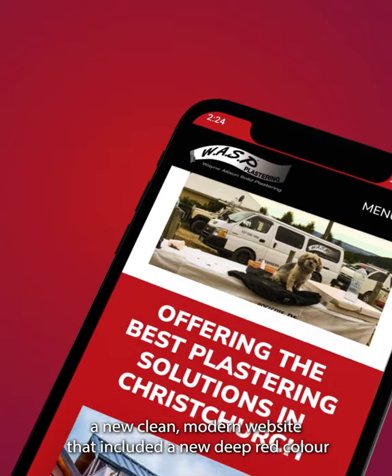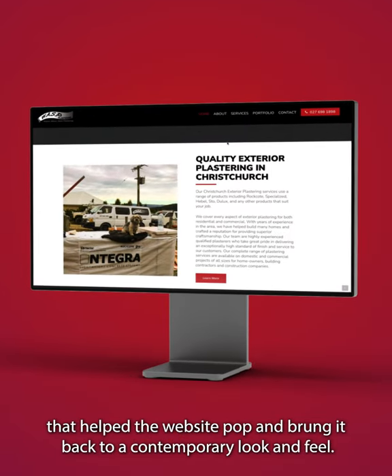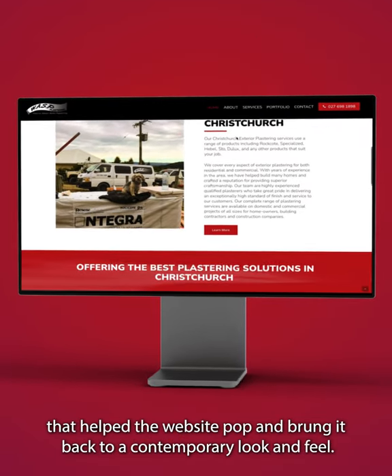Our solution provided a new, clean, modern website that included a new, deep red colour that helped the website pop and brought it back to a contemporary look and feel.